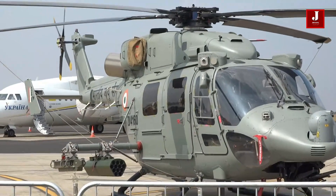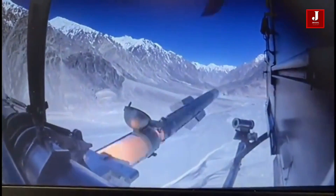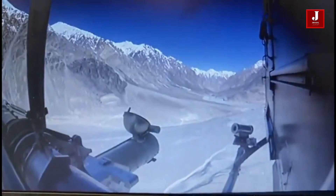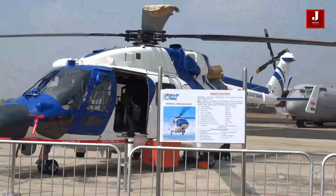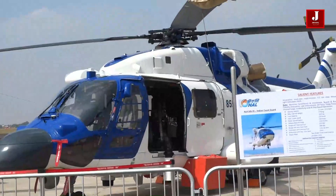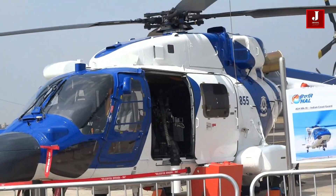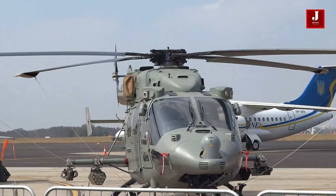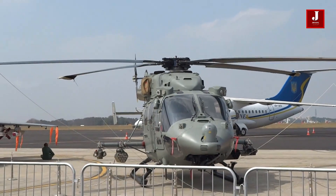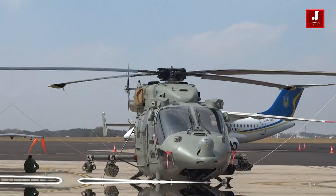With the addition of new weaponry, the Indian Dhruv helicopter is capable of carrying a 20-millimeter turret gun, a 70-millimeter rocket, and an air-to-air missile. More than 200 Dhruvs are deployed with the Indian Defense Forces, and HAL is currently delivering 159 Dhruv helicopters to the Indian Army and Air Force.